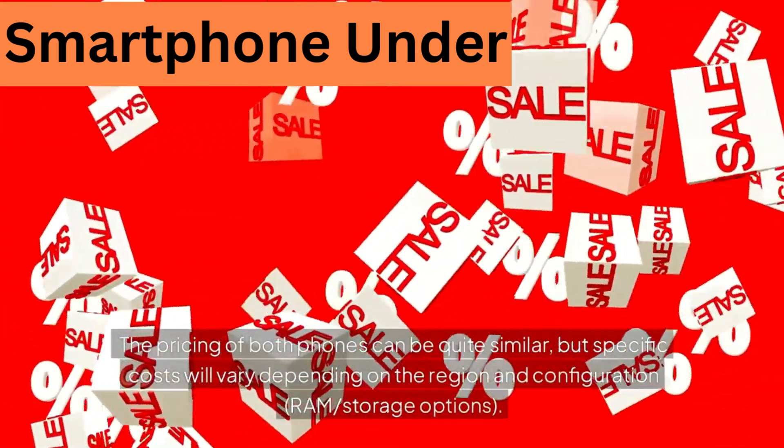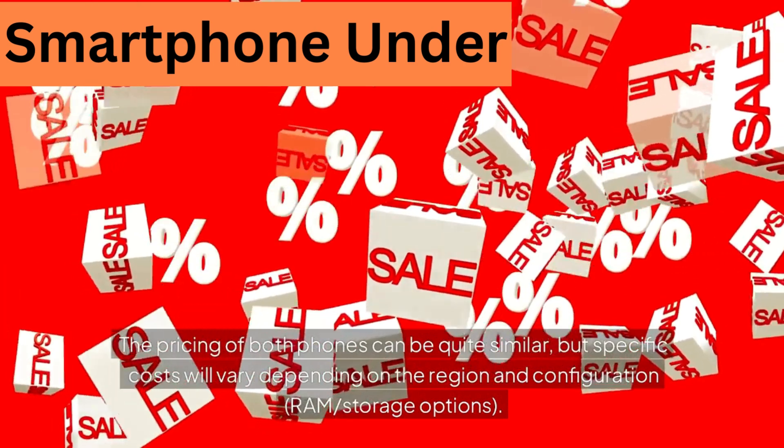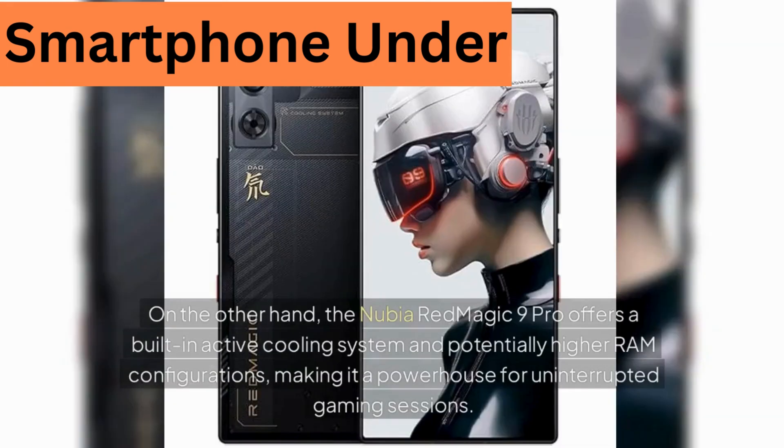Price: the pricing of both phones can be quite similar, but specific costs will vary depending on the region and RAM or storage configuration. Conclusion: both phones are excellent for gaming but cater to slightly different preferences. The Asus ROG Phone 8 Pro may be preferable if you value advanced cooling accessories, a larger battery, and extensive customization. The Nubia Red Magic 9 Pro offers a built-in active cooling system and potentially higher RAM configurations, making it a powerhouse for uninterrupted gaming sessions.